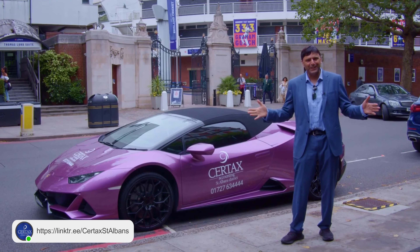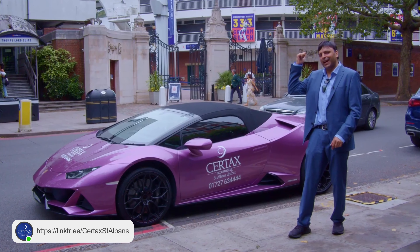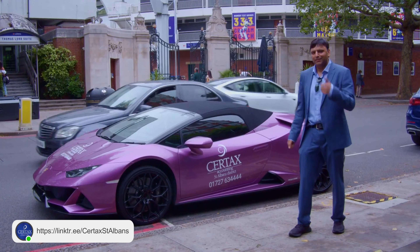I hope you enjoyed this Coffee with Zee, outside Lord's Cricket Ground with a Lambo. Thank you so much.